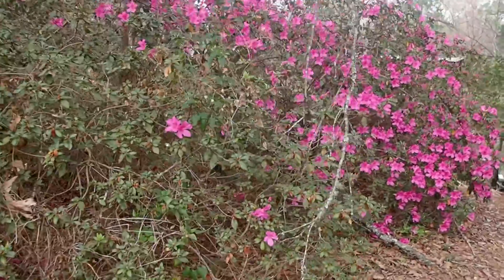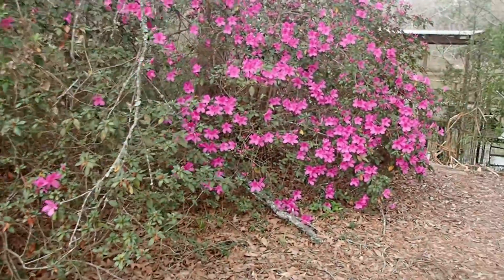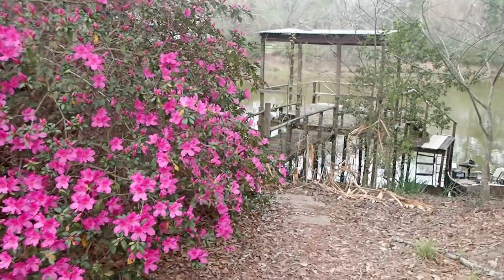These are really tall azaleas — isn't that so pretty? They survived the ice storm. That's a dock that my husband built right there.